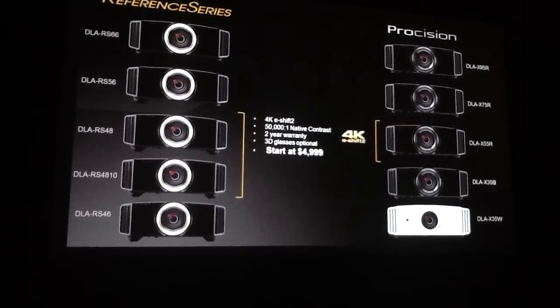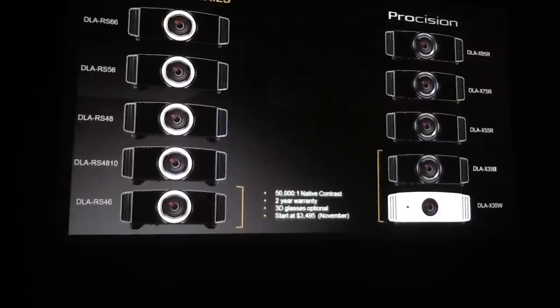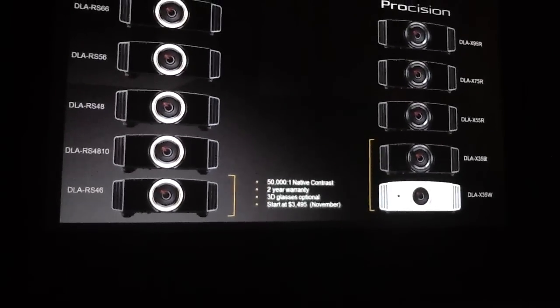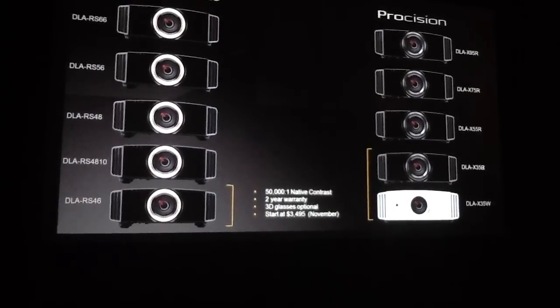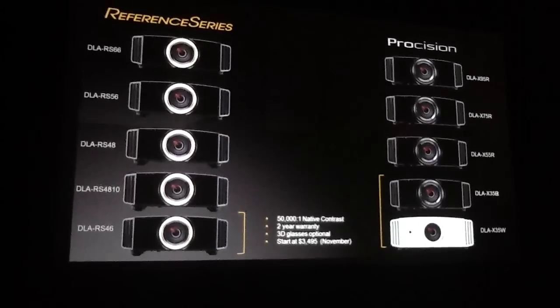The DLA-RS46 and the DLA-X35 are the entry-level models in the series and have a 50,000 to 1 native contrast ratio. They do not have ISF or THX certification. They will be available in November at an incredible suggested list price of $3,495.